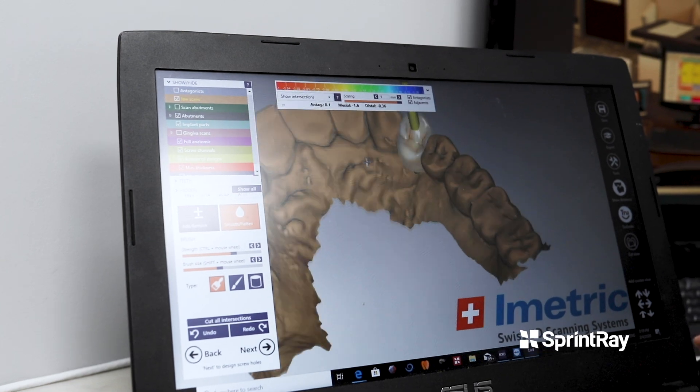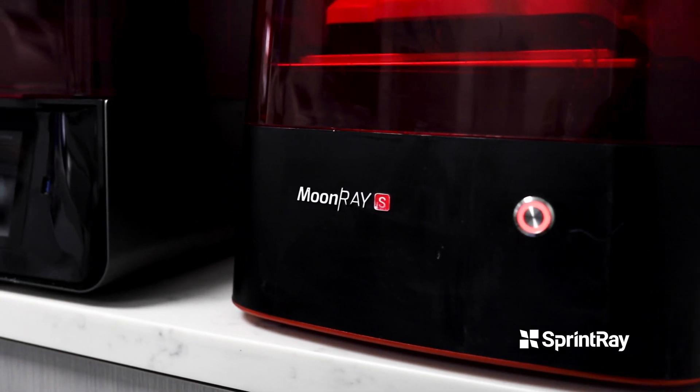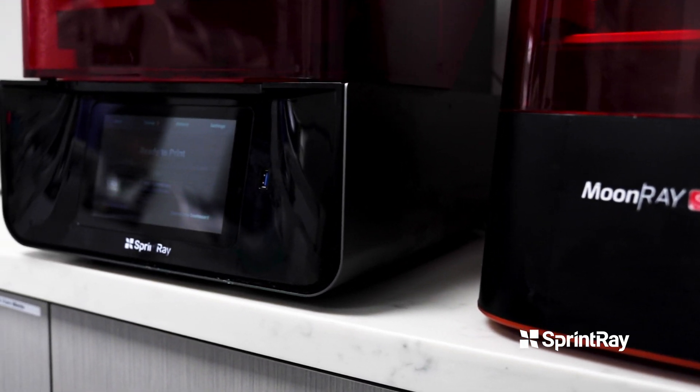I started 3D printing because I was doing a lot of guided implant surgery and quickly found out that there's so much more my practice could do, such as implant analog models, making my own aligners, doing diagnostic wax-ups and dentures.